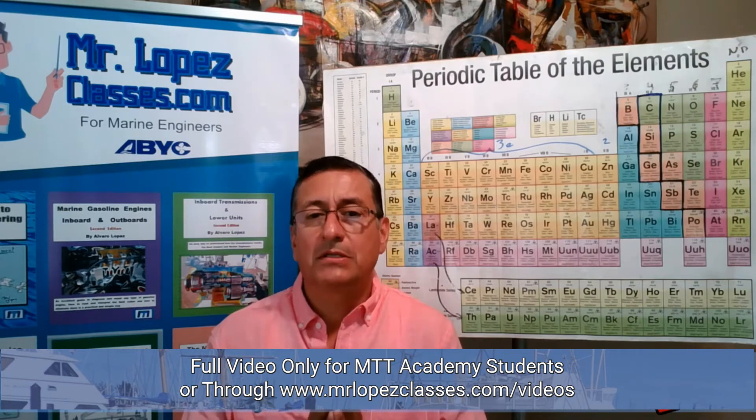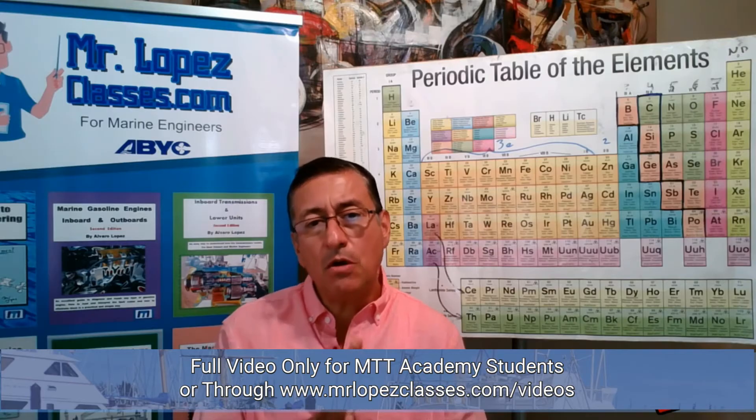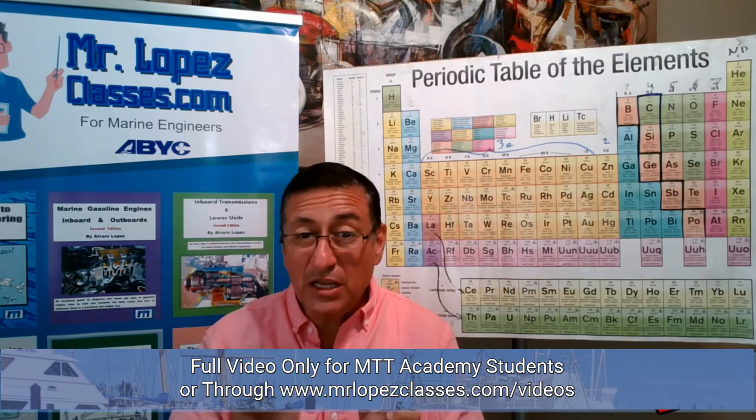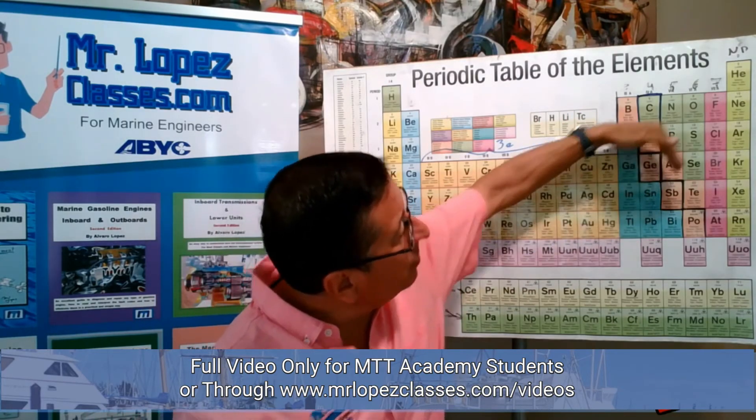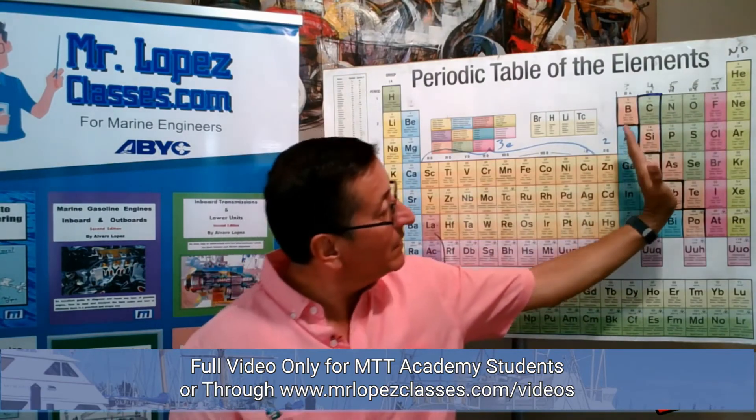In electronics we mention all the time semiconductors. This element is a semiconductor; this board is a semiconductor — but what is the meaning of that? Semiconductors are elements that in some moments work like metals and in some moments work like non-metals. You remember the division in the periodic table? The elements located over there are non-metals and the elements located below are metals.